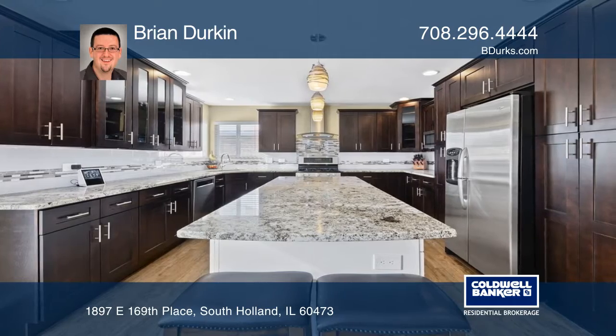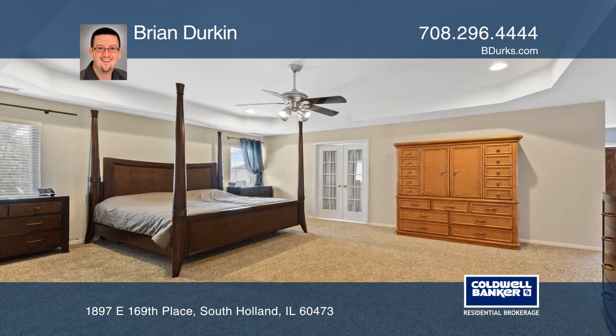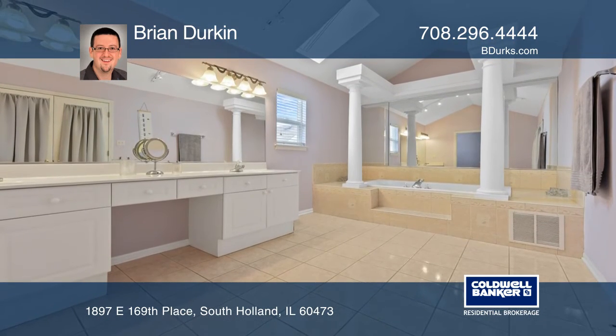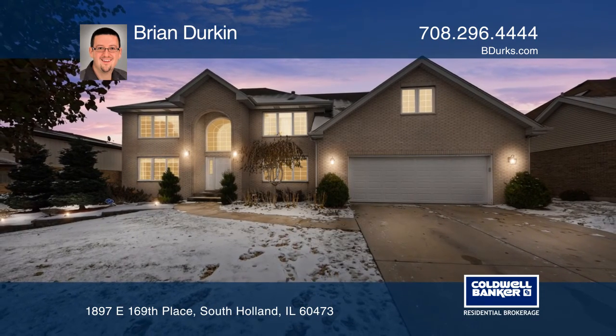The sun-soaked two-story family room has a gas fireplace and automated blinds. The dreamy master suite features a walk-in closet, a private sitting room, and a glamorous bath. See it today with Brian Durkin.